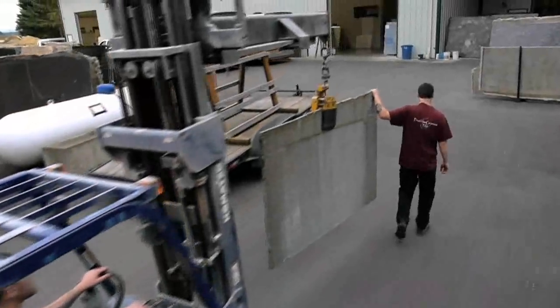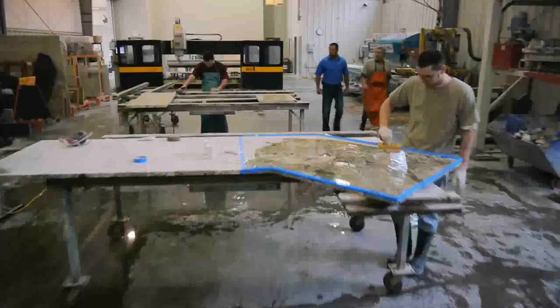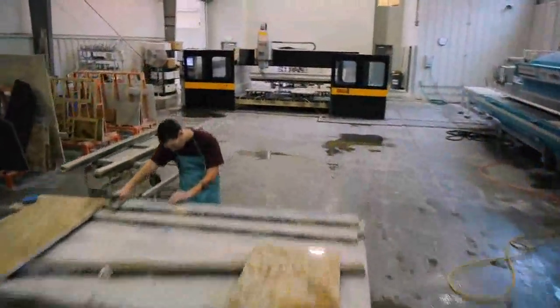My name is Chris Green. I'm president and owner of Priceless Granite and Tile. We started the company back in 2001 and we strive to provide the very best granite installations around anywhere.